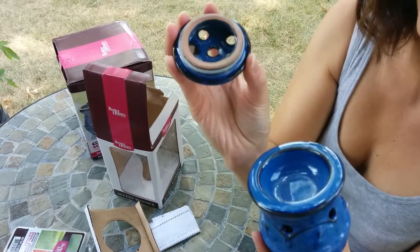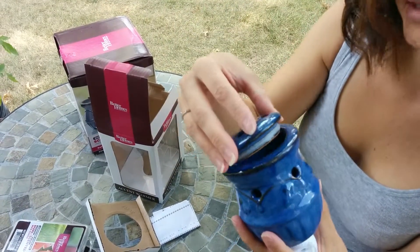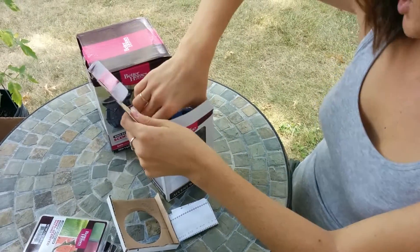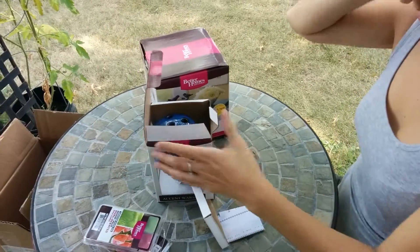It has a rubber top portion so that it doesn't fall out. Nothing came shattered, which was good — I was pretty psyched about that.